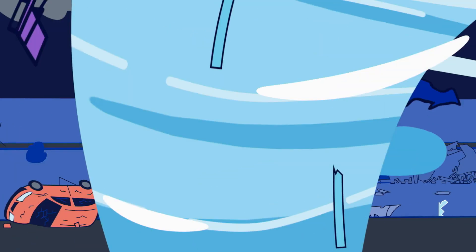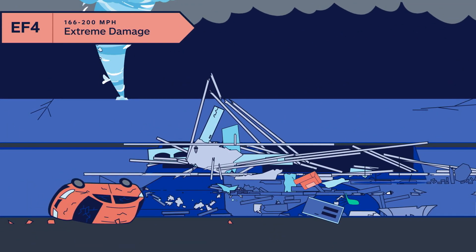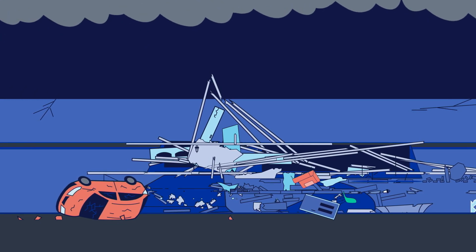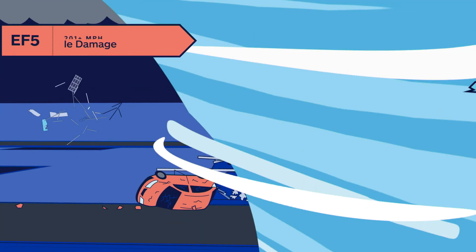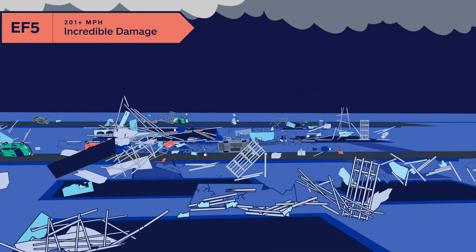As we continue up the scale, a tornado rated at EF4 has winds from 166 to 200 miles per hour, leaving homes removed from their foundation and completely destroyed. And at the very top is an EF5, with wind speeds of over 200 miles per hour. This one can destroy entire neighborhoods.